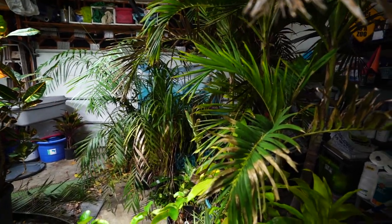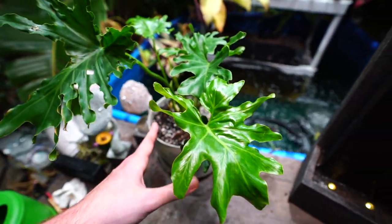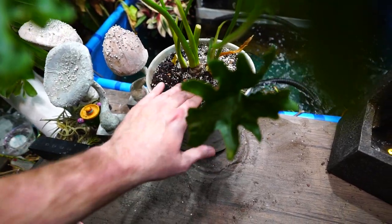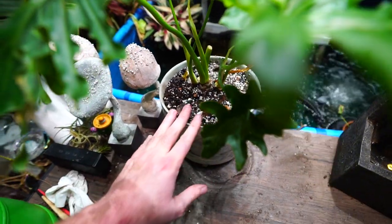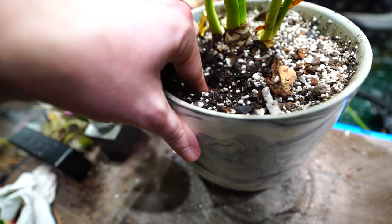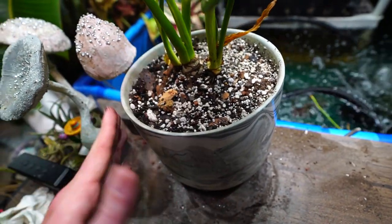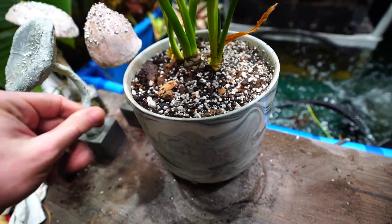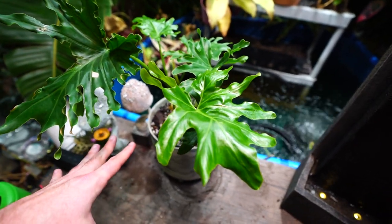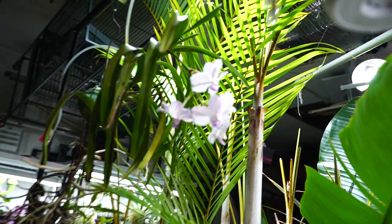This philodendron is already perking up from its repot, which is great — that's what I was hoping would happen. I did this repot on Tuesday so it's just been a few days and the soil is still moist about an inch or two down but starting to dry at the top. I'll need to keep an eye on this blend and make sure it dries evenly. This is a pretty similar mix to what I've used on the majority of my aroids out here and they all seem to have done well with it.